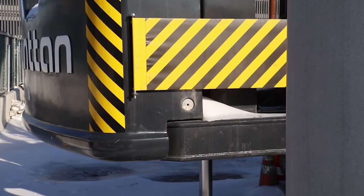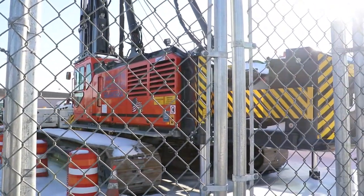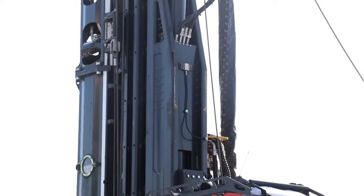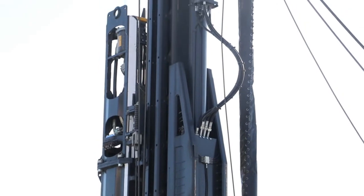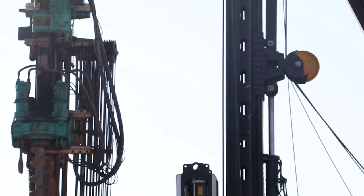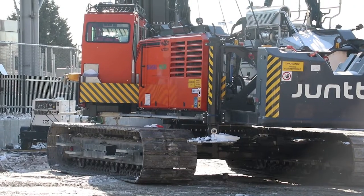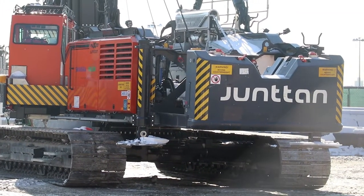This Juntan piling rig has all proven features of Juntan X-Series and comprises a number of new technologies to minimize fuel consumption and environmental impact. Its rugged design makes it a safe and reliable rig, even in the most demanding working conditions. The self-erecting leader and many advanced technical features ensure that the rig is ready to work in just a few minutes.